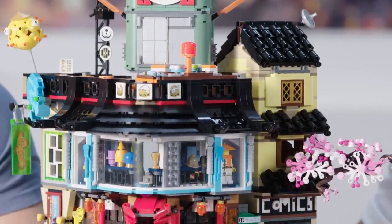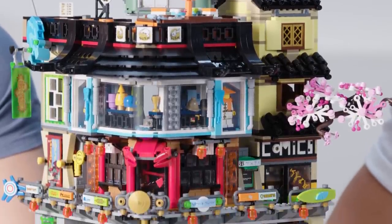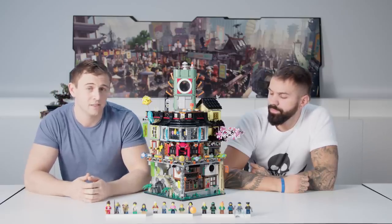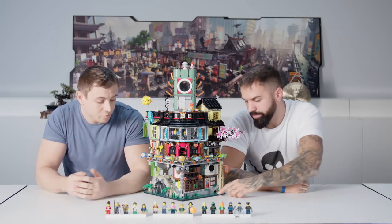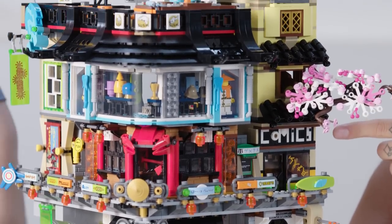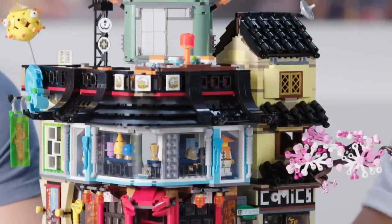In the movie, Ninjago City is a vast metropolis with something for everyone. With this model we were able to include some unique details and building techniques, like the brick-built water, which was built using multiple plate layers to add detail and depth, or the brick-built comic book shop sign, which was achieved by creating a new decoration.